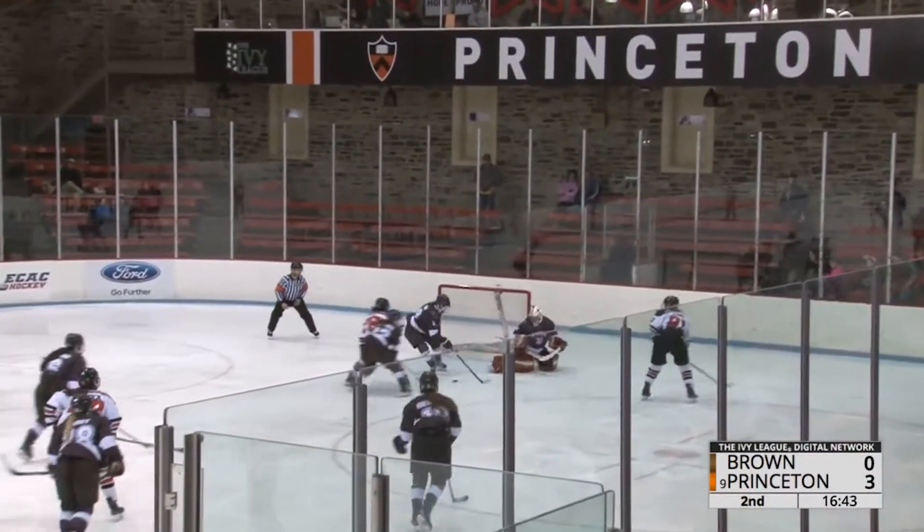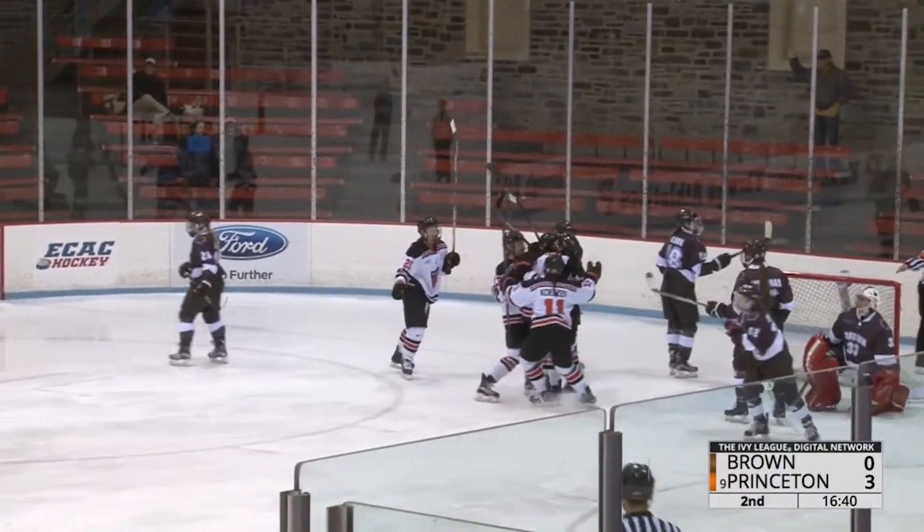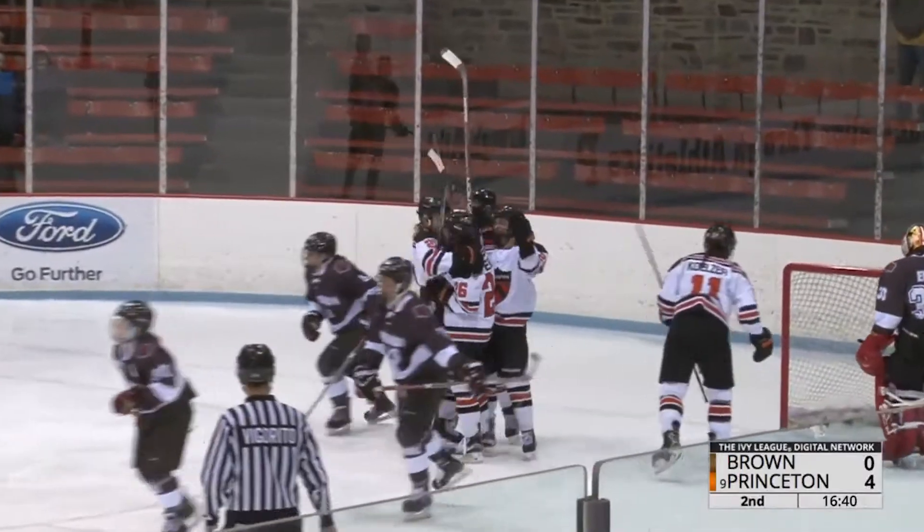Lund, shoot, save, rebound — Epple, she scores! That's her first career goal in NCAA hockey.